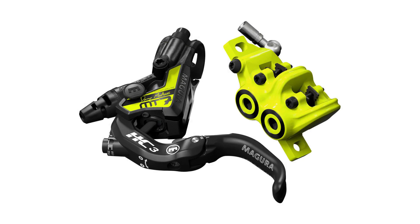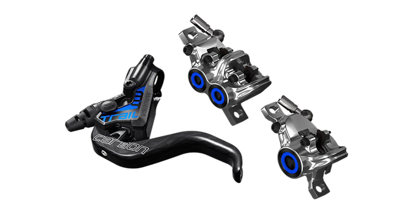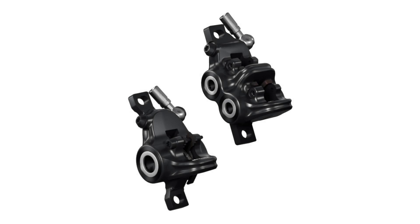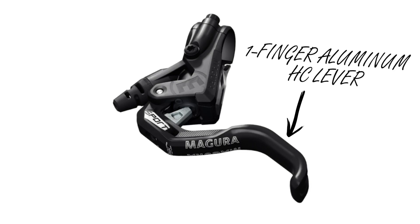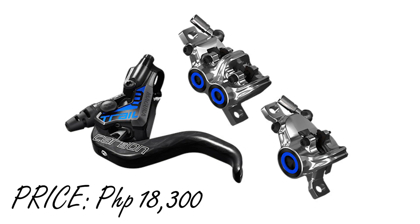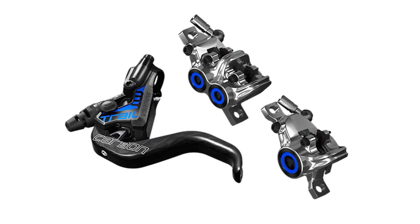For trail and all-mountain riders, Magura has created their own 4x2 piston brake sets. There are currently two trims of the MT Trail: the Trail Sport and the Trail SL. The Trail Sport is a combination of the MT4 and MT5 brake sets, with two-piston stoppers at the back and four-pot at the front, priced around 6,800 pesos. What's cool is that they come with the one-finger HC levers found in higher-end models. The Trail SL, meanwhile, is a combination of the MT7 and MT8 Pro brake sets but with carbon levers instead of aluminum — think of it as the MT8 SL with the MT7 caliper at the front.